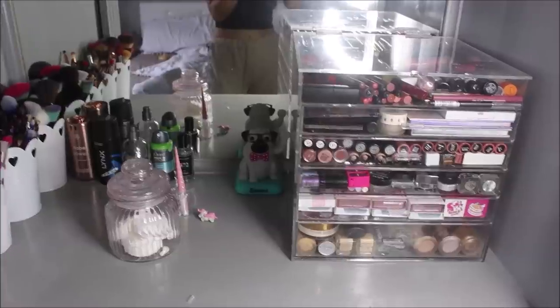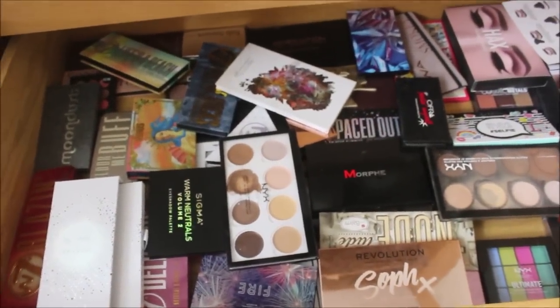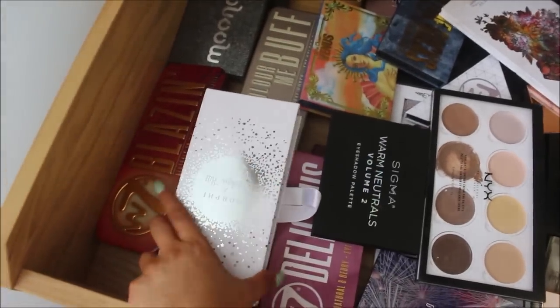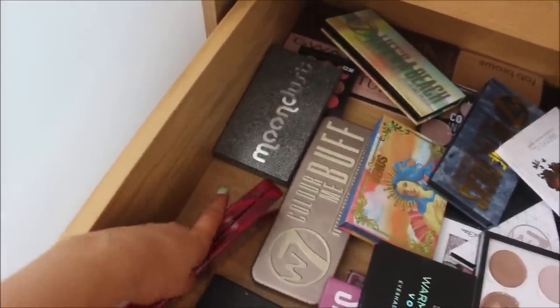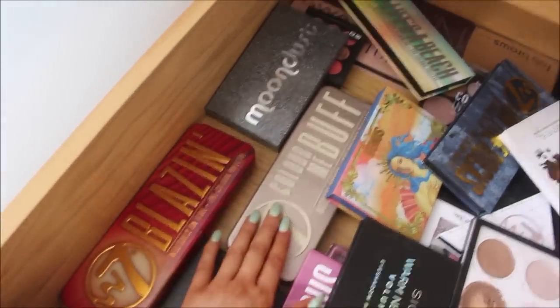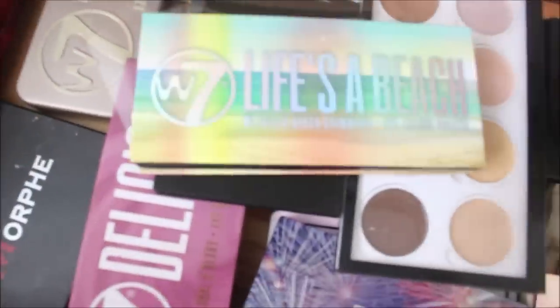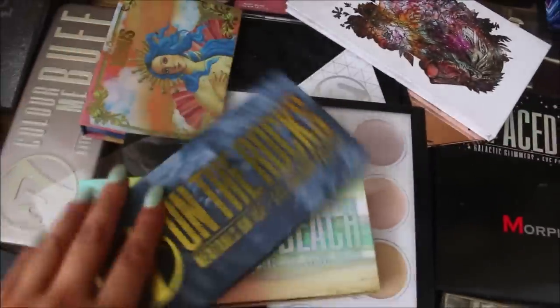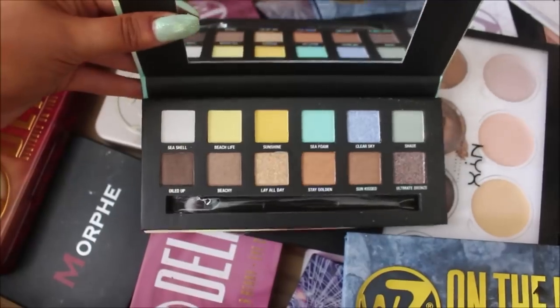That's all the makeup in my room, but I have a drawer in the spare bedroom which has all my palettes. I struggled finding room so I put them in an empty wardrobe drawer. I've got the Jacqueline Hill Morphe Vault, a few W7 palettes — the Blazing one which looks like the Urban Decay Heat palette, one that looks like the Naked palette, the Life's a Beach palette with some nice blues and yellows, and the W7 On the Rocks palette which is like a copy of the Anastasia Beverly Hills Subculture palette.